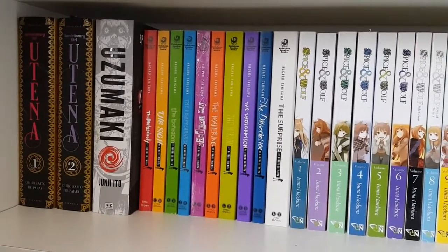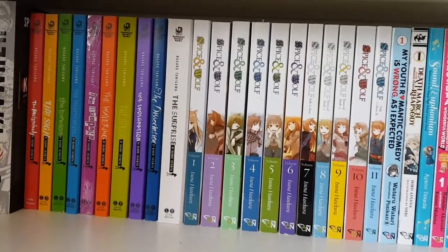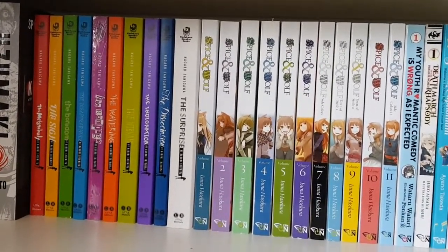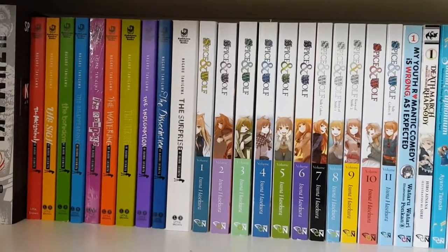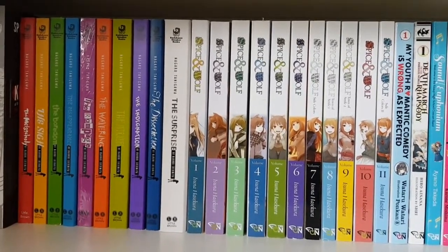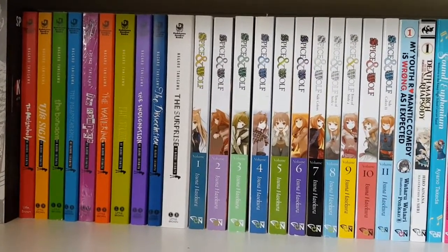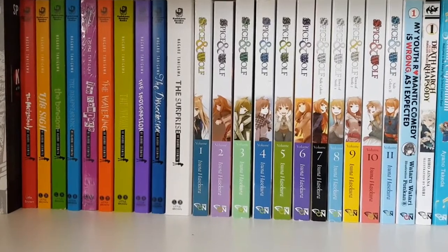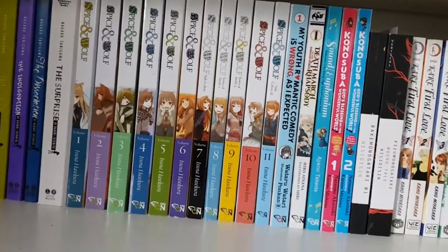On this shelf I have my overflow oversized volumes of Uzumaki and Revolutionary Girl Utena volumes one and two — I found Utena quite confusing and might need to reread it. Then I have my light novel collection: the full Haruhi Suzumiya light novel series, including the rare Dissociation novel. I started getting into light novels around the beginning of last year. I discovered that Dissociation, Rampage, and The Sigh of Haruhi Suzumiya were horrendously out of print — Dissociation was selling for around $200 online.